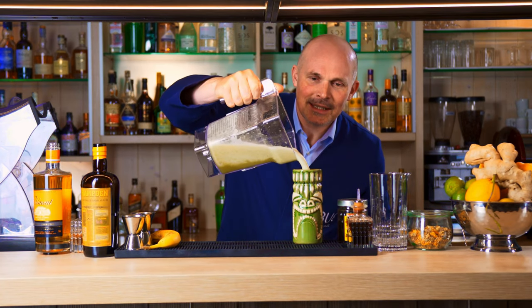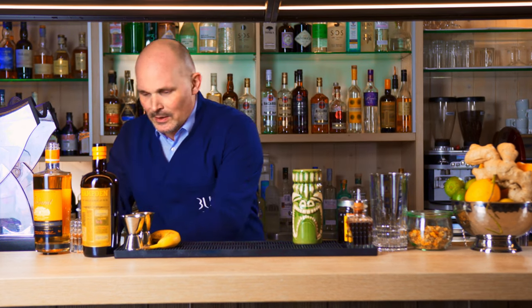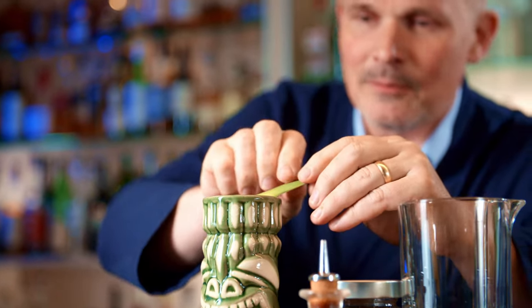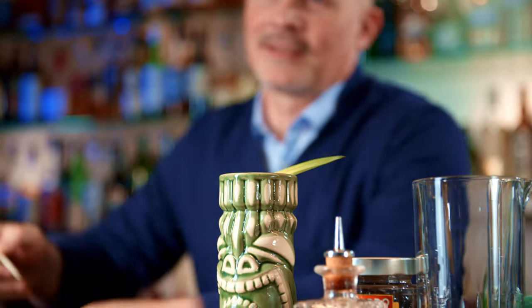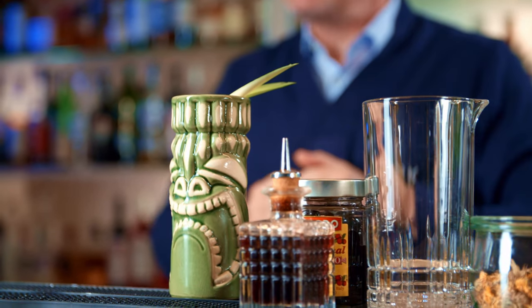I'm pouring this into a nice stemmed mug, and of course I'll decorate with some pineapple leaves — these can remind you of the palm trees right there in Tuiblu Bahari. And there you have it, nice and easy.